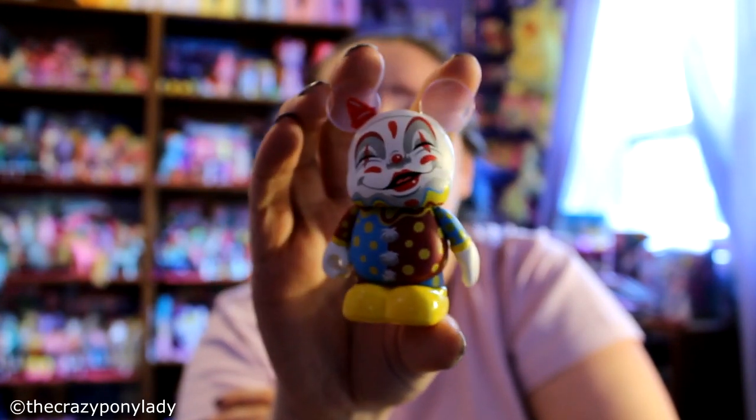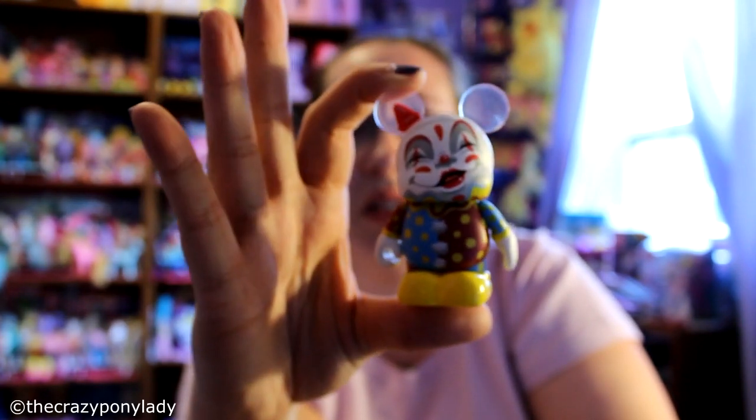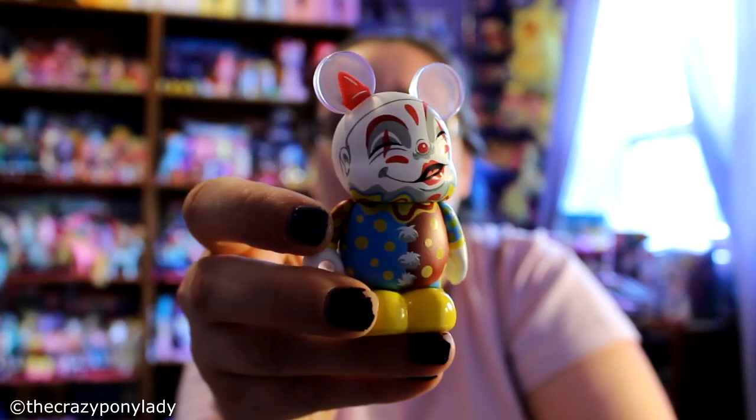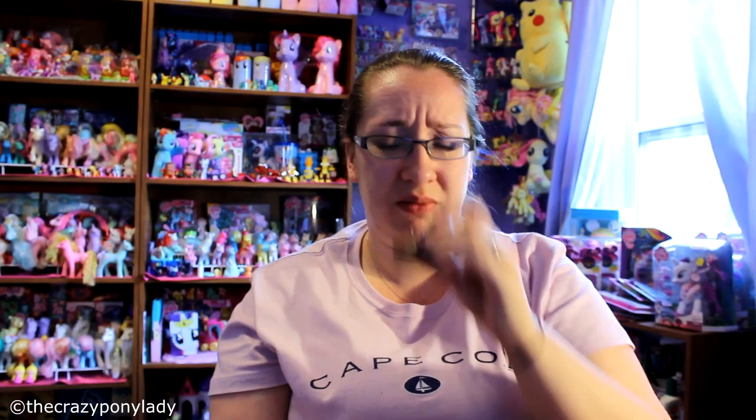Maybe I'll give it to Mr. Brony — maybe he'll like it. It's so creepy, I can't even say it's cute at all. I don't like clowns. Well, at least I got two different ones. This one smells really weird, I can smell the paint on this one. The clown is so weird and creepy.